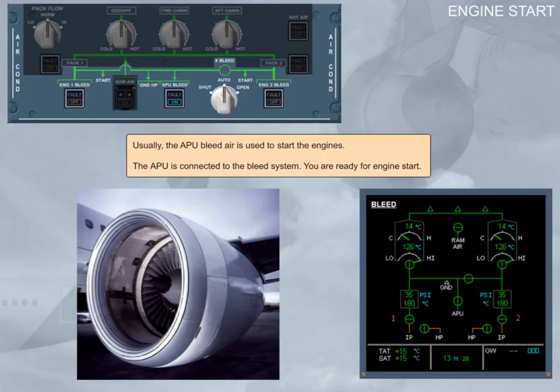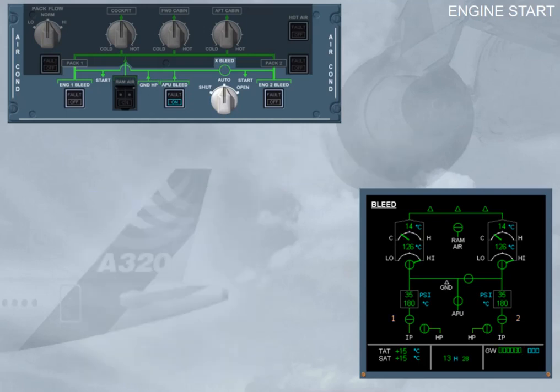Usually, APU bleed air is used to start the engines. The APU is connected to the bleed system and you are ready for engine start. Notice that the engine identification numbers have turned white, indicating that the engines are running. The engine bleed valves remain closed because the APU bleed valve is open, and the APU has priority over the engine bleed.